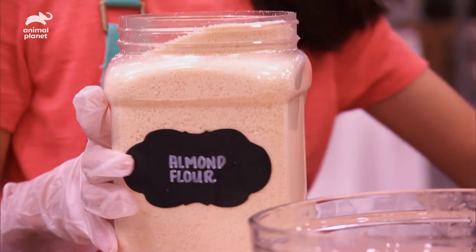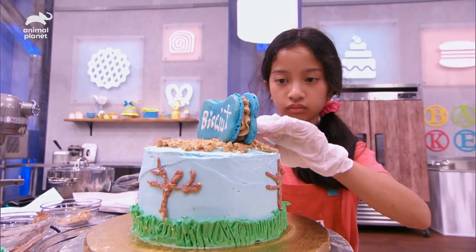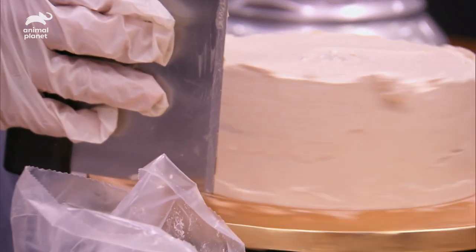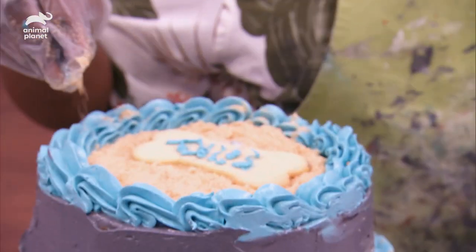I'm going to make, like, a park scenery so we have a bunch of trees and grass and a macaron bone. I'm planning to decorate my cake like the beach — my future puppy is probably going to like the beach. My black buttercream is going to represent the hair on my pup.